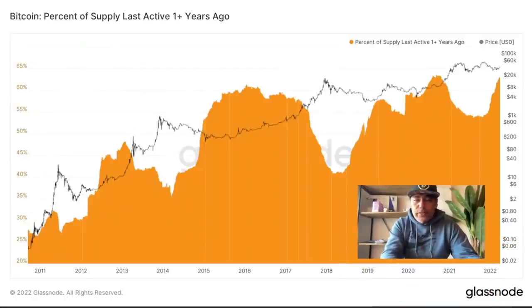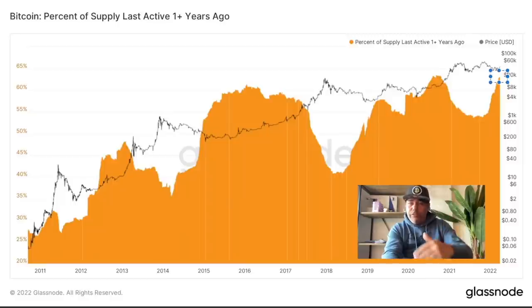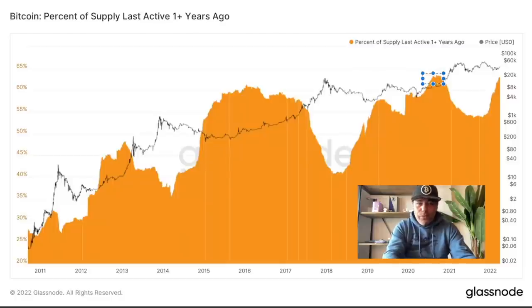This chart is on Glassnode and it shows the Bitcoin percentage of supply that was last active more than one year ago. The last time we were at this level was in 2020, just before that huge run to 60k. This is very positive — a lot of Bitcoins are being held. If a lot of people hold their Bitcoins and don't sell, and demand keeps growing, then the supply is not enough for the demand and that will drive the price up. We are reaching around 65% — really cool levels.